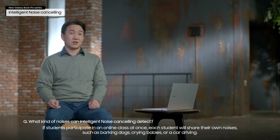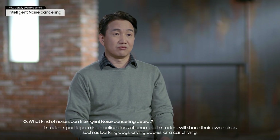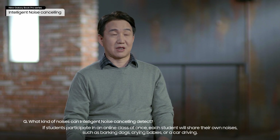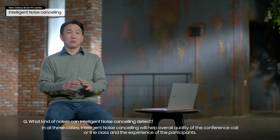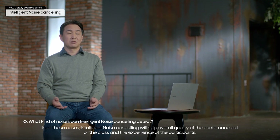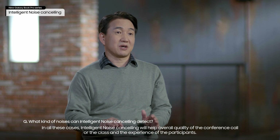If students participate in an online class at once, each student will share their own noises, such as barking dogs, crying babies, or a car driving. In all these cases, intelligent noise cancelling will help the overall quality of the conference call or the class and the experience of the participants.